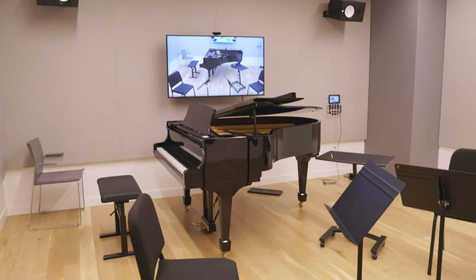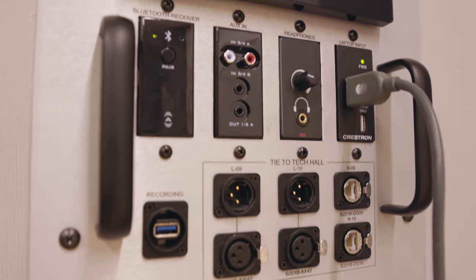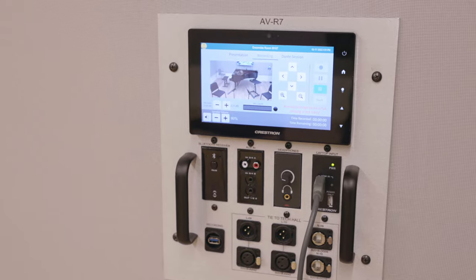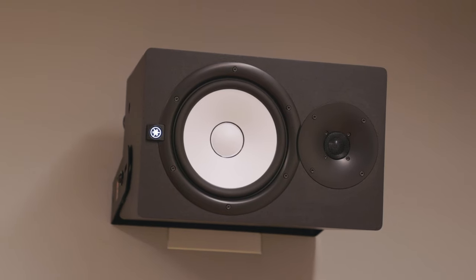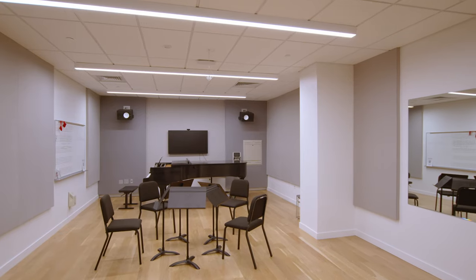Each room is equipped with self-recording capabilities where you can record your practice, lessons, or even fully produce a pre-screening video for a competition, music festival, or audition.